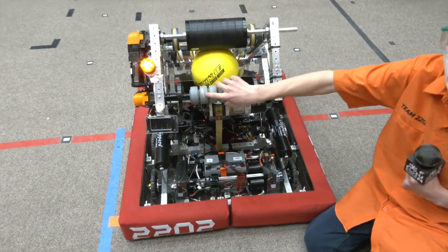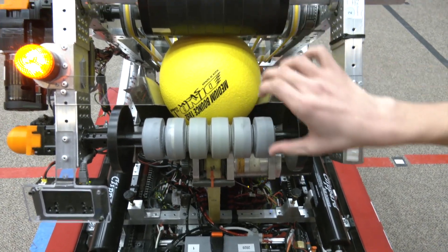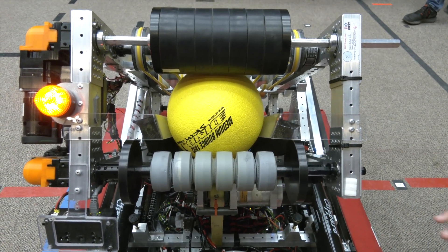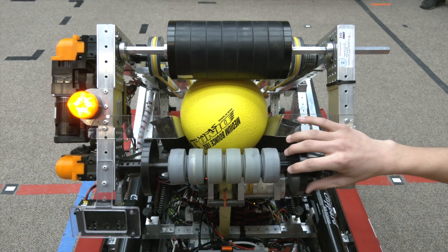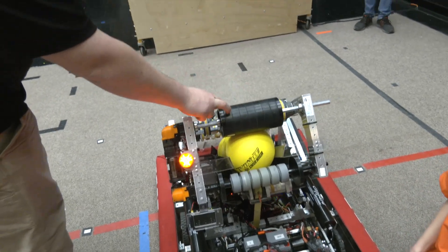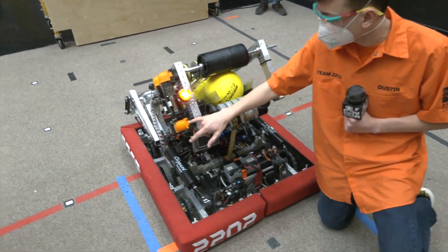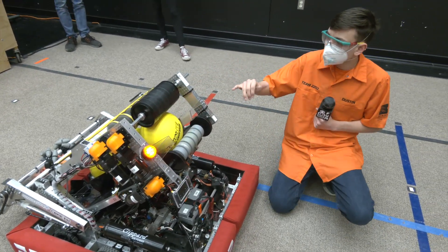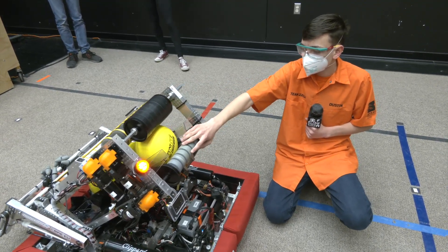Another change we made was going to these two-and-a-half inch wheels, because we were getting too much compression with four-inch wheels on both sides, which caused the power cell to go left or right. We found that limiting the diameter reduced the left-right movement of the power cells after being shot from the magazine. We have a three-to-one gear ratio for the lower wheel, and a five-to-one for the upper — the lower spins at roughly 1,800 RPM and the upper around 3,000 RPM.